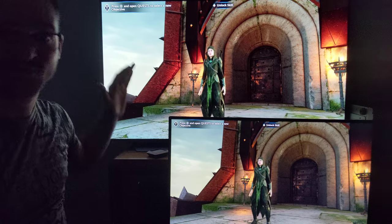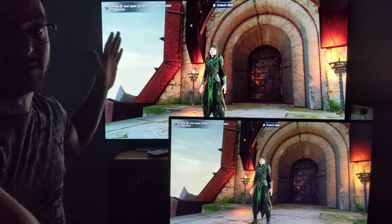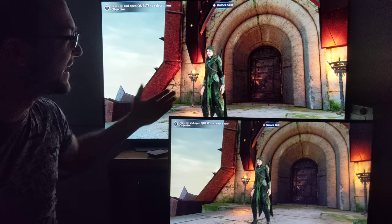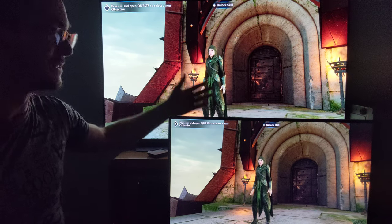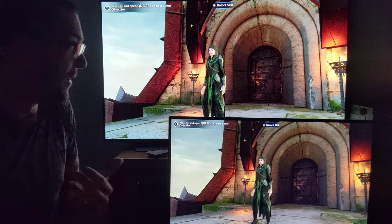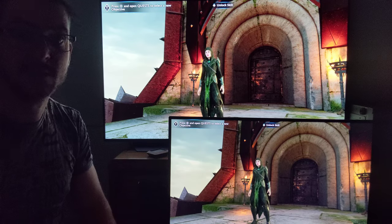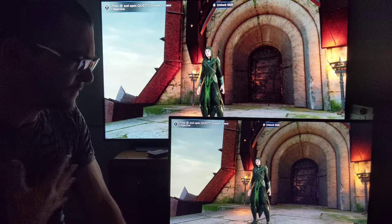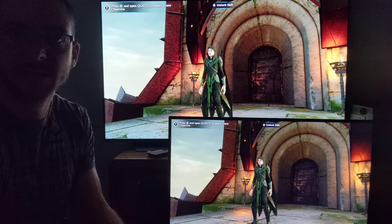You get the biggest screen size you can afford. If you can afford a 77-inch or 83-inch OLED, that's better. The only reason I got this 48-inch LG C1 is because that was the price I was willing to pay. If you can get a bigger screen for content consumption, it is better. Don't tell me that to browse the internet you don't want a big screen.